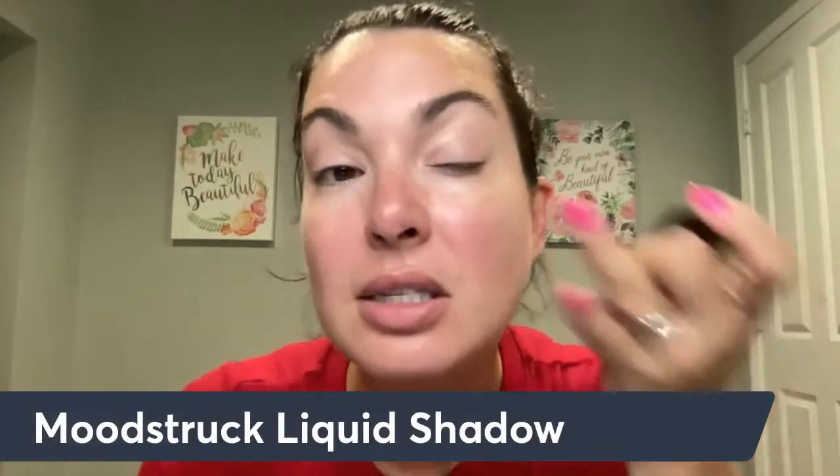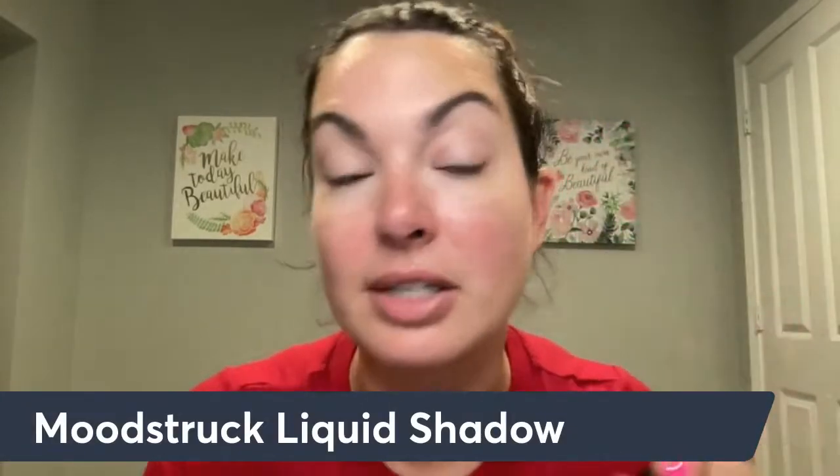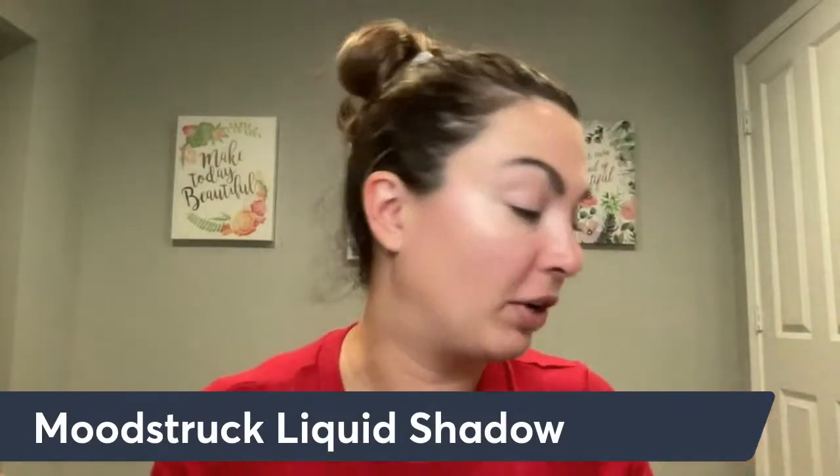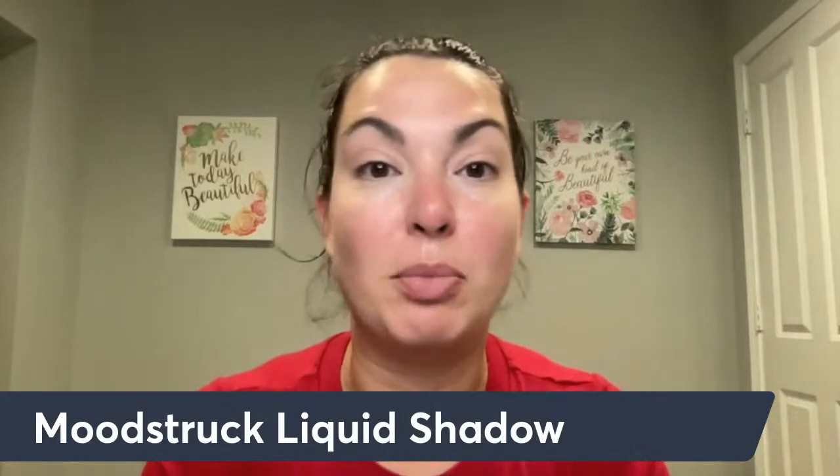I just put a little bit of the liquid shadow in Giggly on the lid, just a tiny bit. I blended it out with my finger to really help even out the tone of the eyes. It's perfect to give you that more youthful appearance without being anything crazy. I'm also going to go in with a little bit of BB cream.